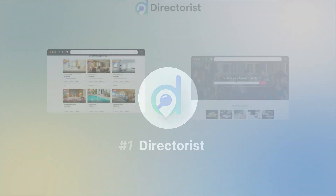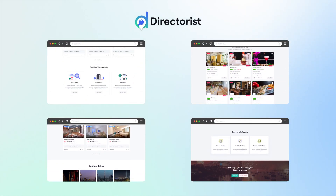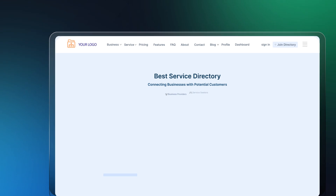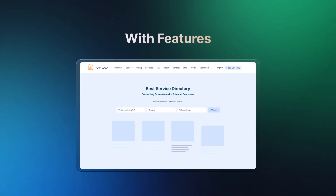Number 1: Directorist. This versatile plugin can be used for creating various types of directory websites, including business directories, property listings, and classified ads. It offers a user-friendly interface packed with features to make your directory business stand out.